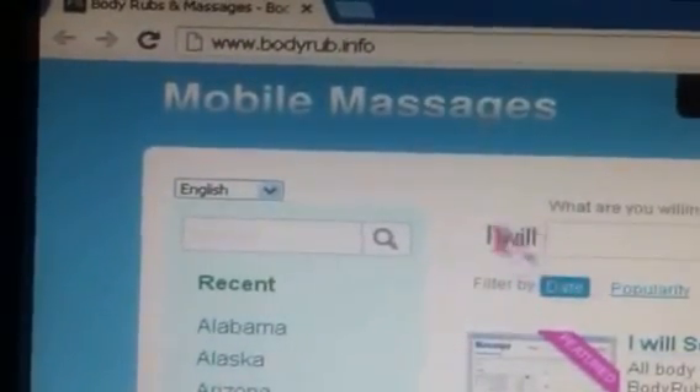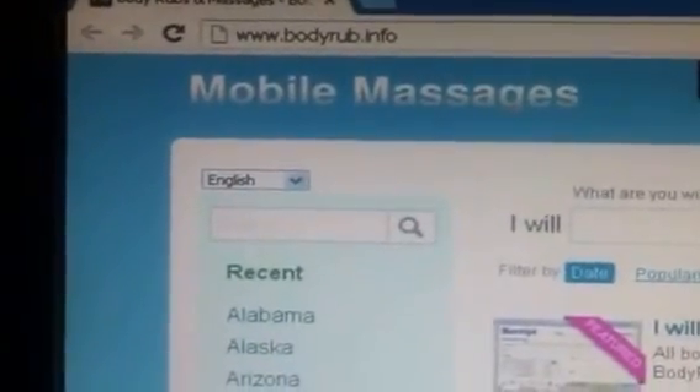First, you're gonna want to go to a website that has body rubs and massages on it. There are a few options out there — a lot of people use Craigslist and stuff like that, but the thing with that is you'd have to find an individual user that actually accepts Bitcoin. I'm actually on bodyrubinfo.com. It's just a place where people post if they do massages. You type it in on your iPhone and then you've got a massage therapist at your front door.